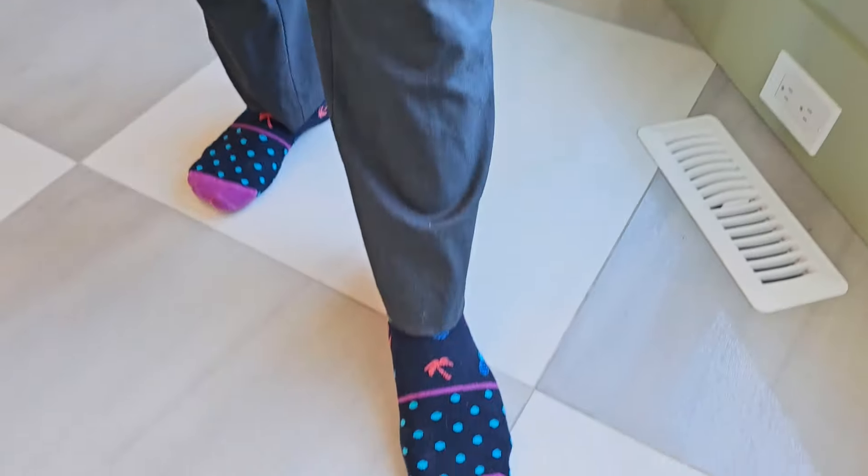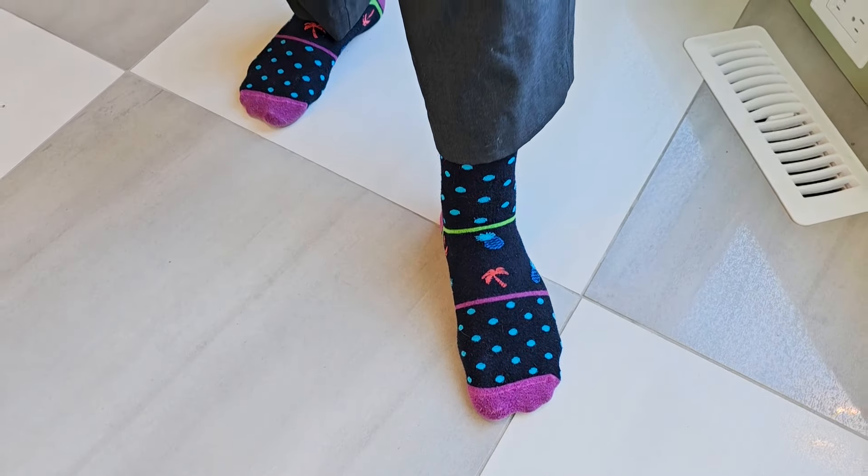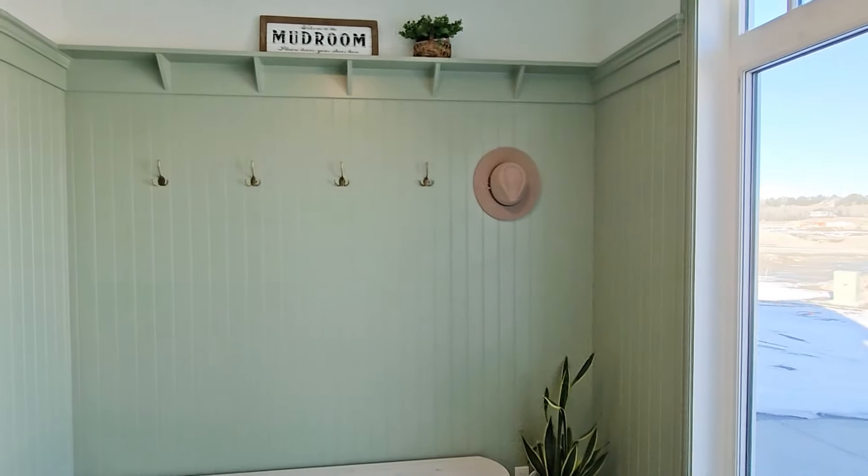We've got to check out my socks today. We've got tropical — pineapples and palm trees. Tropical socks.